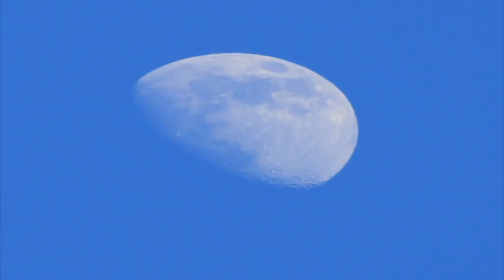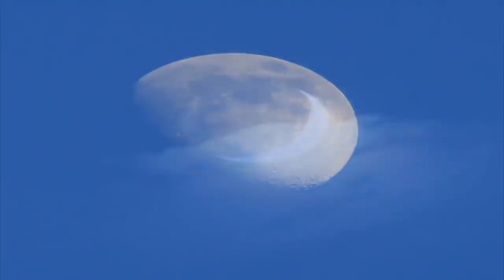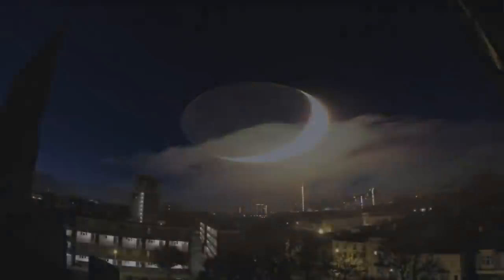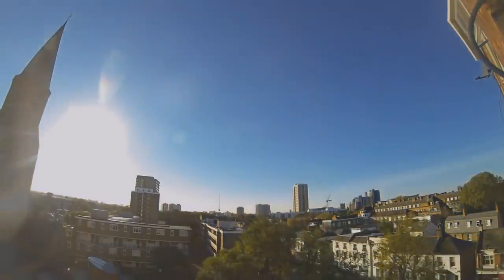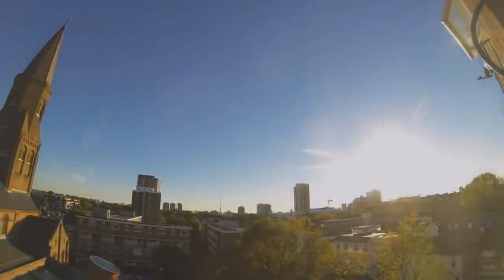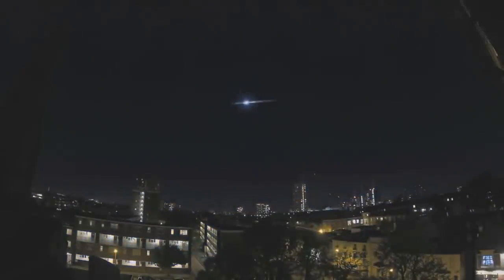In fact, the Moon is largely transparent and completely self-luminescent, shining with its own unique light. The Sun's light is golden, warm, drying, preservative, and antiseptic, while the Moon's light is silver, cool, damp, putrefying, and septic.